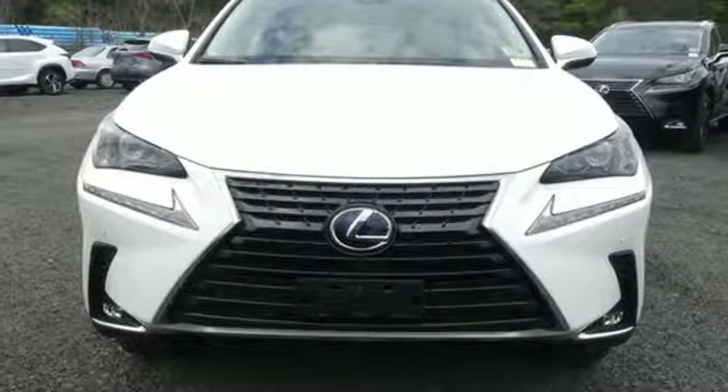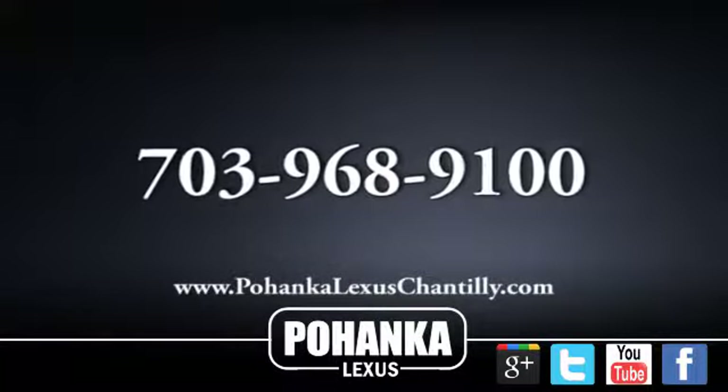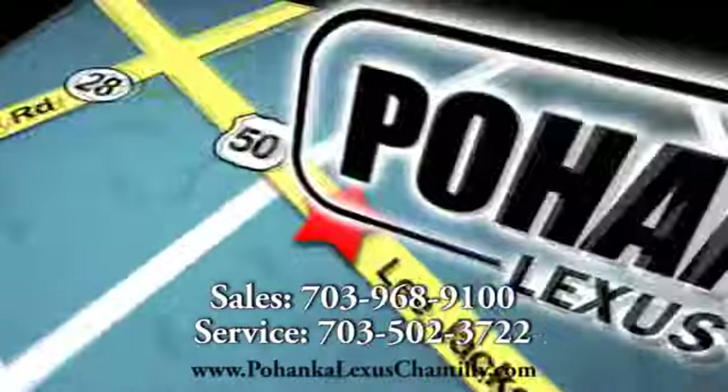The convenience of the Lexus Enform Wi-Fi and advanced voice command go hand-in-hand with the Lexus Enform Safety Connect, service connect, and remote app for a well-rounded experience wherever you go.